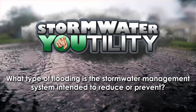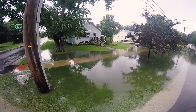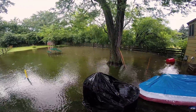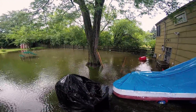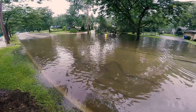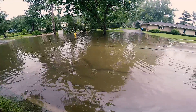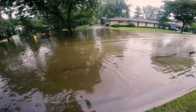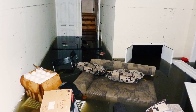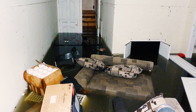The stormwater management system is intended to reduce the frequency and severity of stormwater-related flooding, which occurs when rainwater flows into a house through a window well or a door, or when streets become impassable. The stormwater management system does not address basement flooding caused by sump pumps that fail or flooding caused by sanitary sewer drains that are clogged.